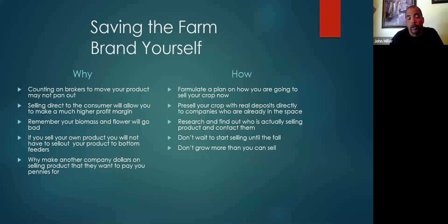Saving the farm — the best way to do it in my opinion is brand yourself. Counting on brokers to move your product is probably not going to pan out. Selling direct to the consumer will allow you to make a much higher profit margin. Remember, your biomass and your flower will go bad over time — they will breakdown, lose their flavor, lose their potency, and degrade over time.